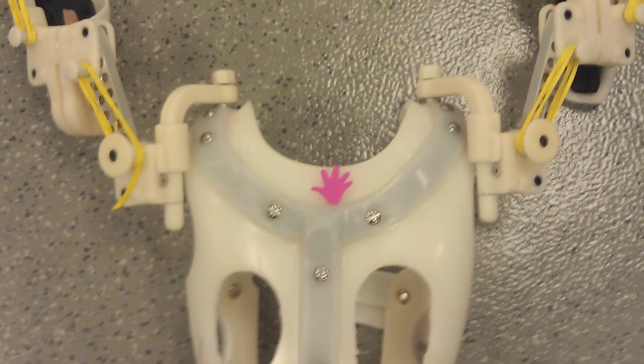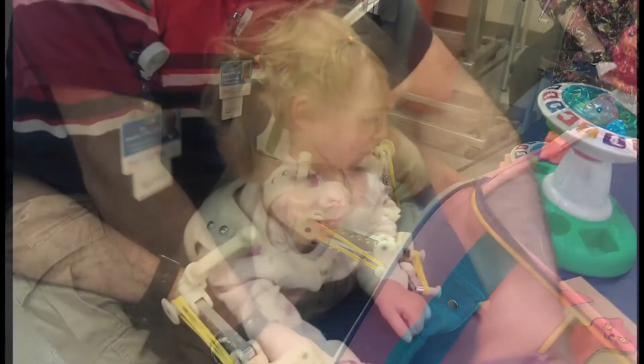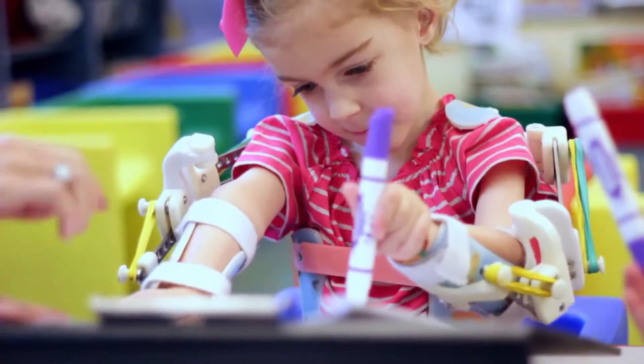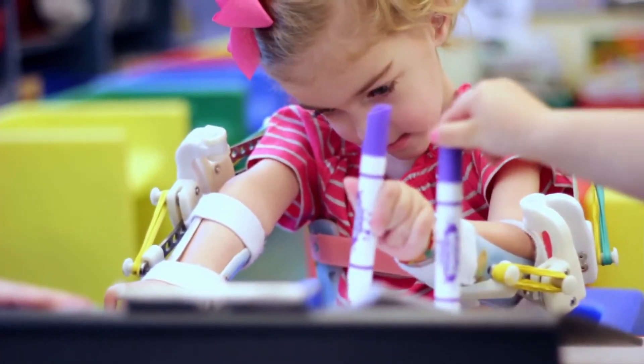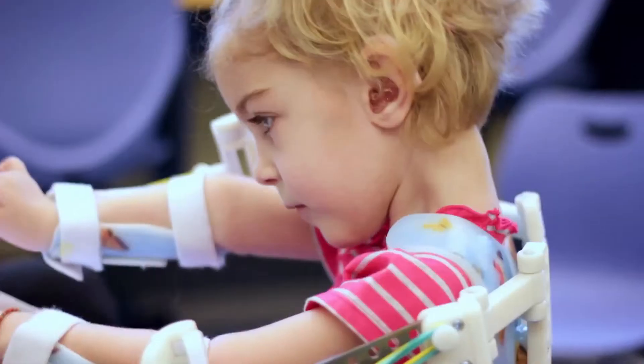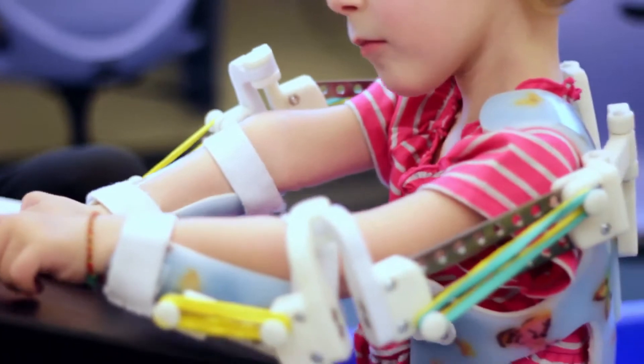Whitney and Tarek put their minds together and came up with a jacket, and they put the WREX on that. She outgrew the first one and now we're on our second jacket — it's still evolving, still growing into this incredible prosthetic that helps her to use her arms.